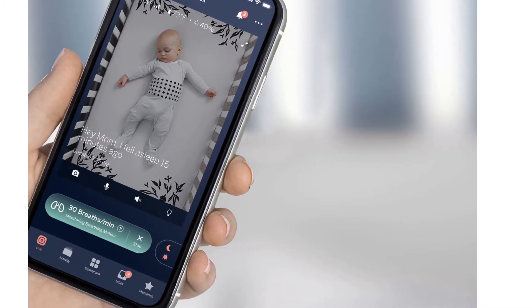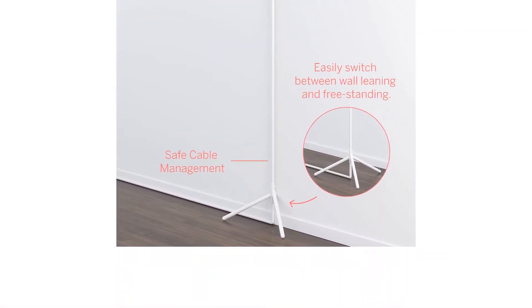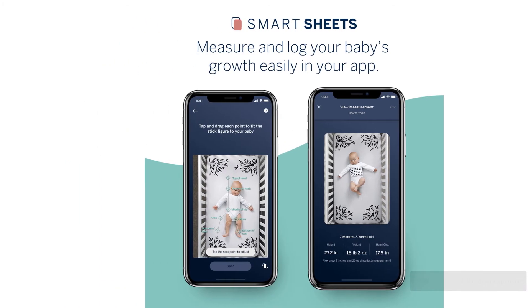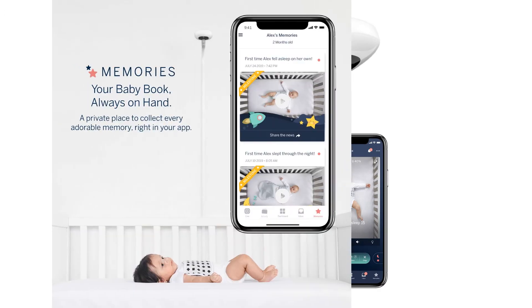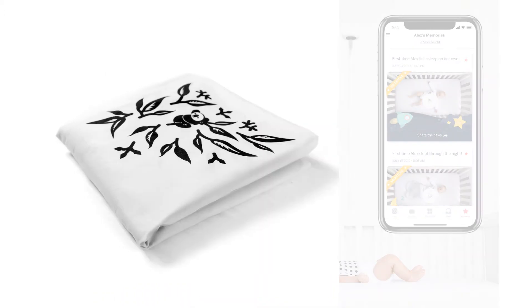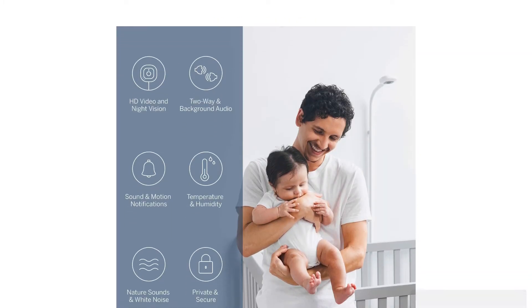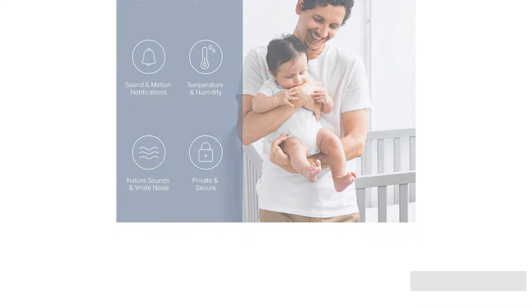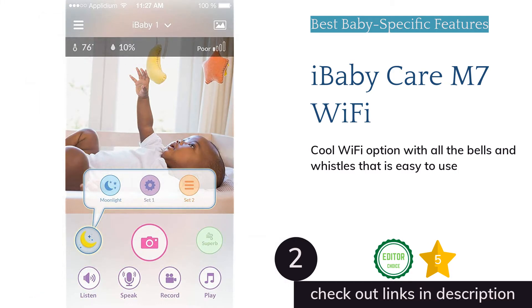The Nanit Pro includes temperature and humidity sensors, motion detection, two-way communication, a nightlight, lullabies, nature sounds, sound activation, and more. Parents will like the intuitive user interface and the full crib downward viewing vantage point. It even includes a breathing band for a complete picture of the baby. It is one of the most expensive contenders, and you need adequate internet for consistent monitoring. However, if your budget allows and you're looking for a variety of baby-centric features, the Nanit could be the monitor of your dreams.